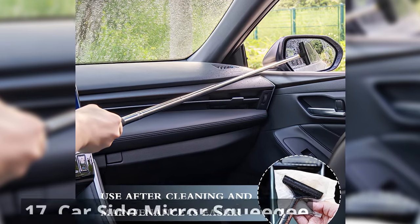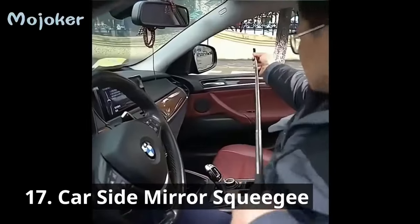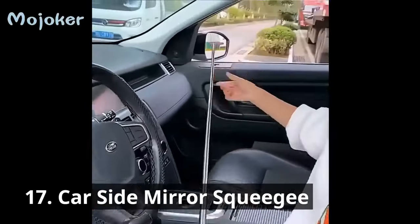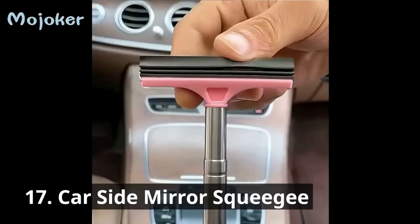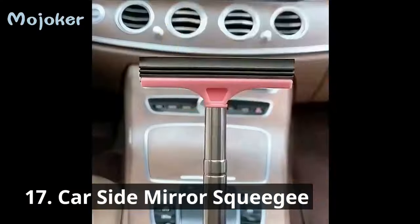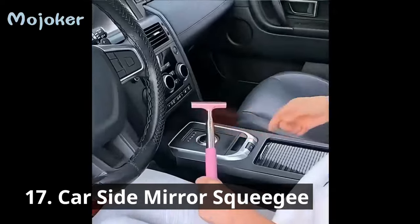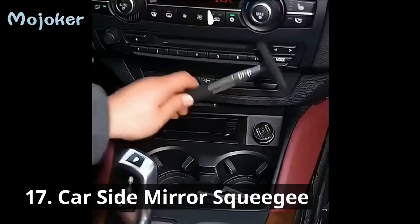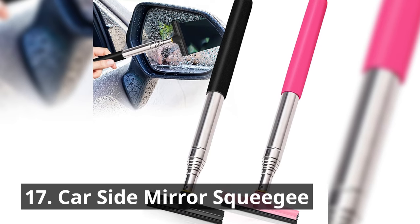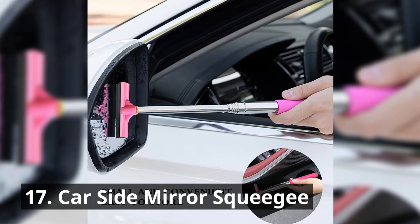First on our list, we have a mirror squeegee. Have you ever struggled with foggy or dirty side mirrors? This handy gadget, the car side mirror squeegee, is a game changer. With its ergonomic design and easy grip handle, you can ensure crystal clear visibility every time you hit the road. It's retractable, convenient for cleaning both left and right rear view mirrors. The handle is wrapped with a soft sponge, and the layered brush heads remove moisture faster and more thoroughly than washcloths.